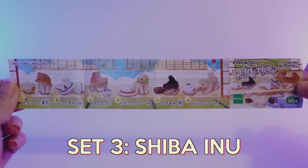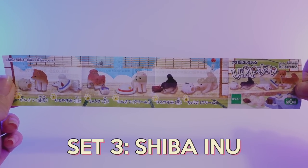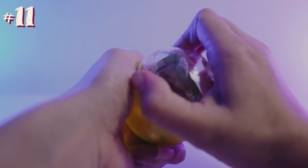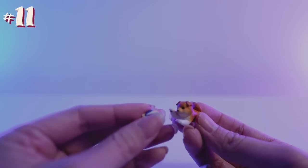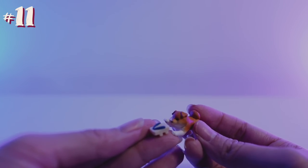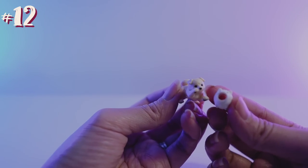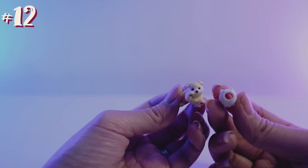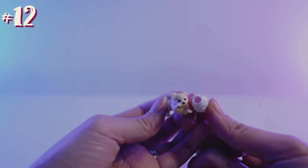The third set is a Shiba Inu one, and you guys know I just got a Shiba Inu recently, so I'm very excited to open this one up. The first one, we have a Shiba Inu playing with some sandals. Luckily, my dog does not actually touch my shoes — I just leave my shoes lying around the house and she just ignores them. Next one, we have a Shiba Inu and I'm not sure exactly what this is — looks like a lantern, so it's a little dog toy, but it's pretty cute.